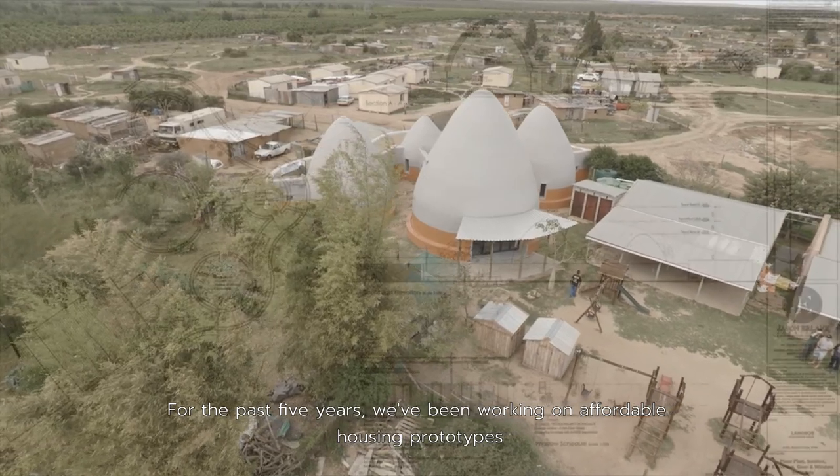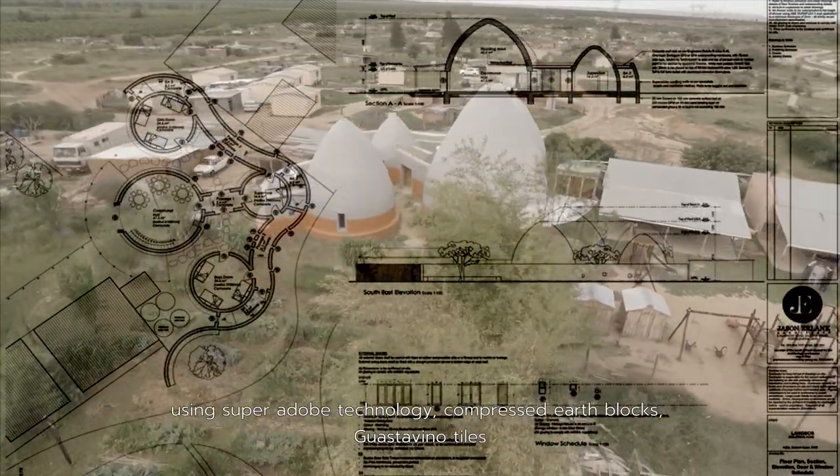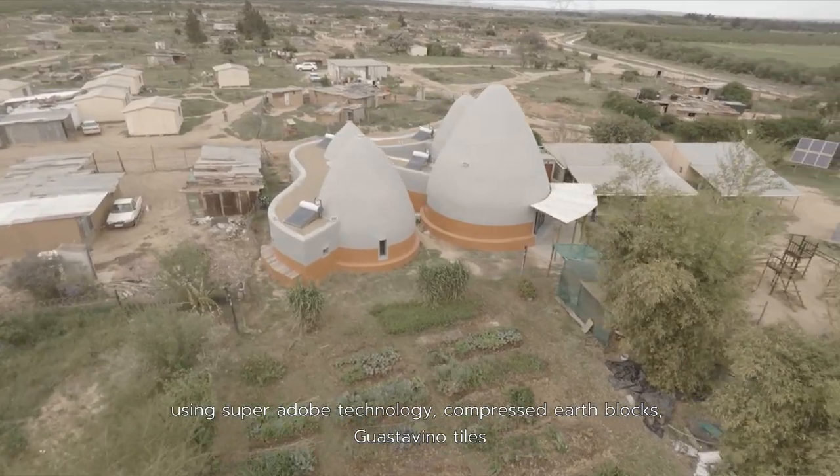My name is Quintin Christian. I am the founder of EcoDomes Africa. For the past five years we've been working on affordable housing prototypes using superadobe technology, compressed earth blocks, and Guastavino tiles.